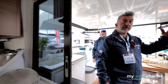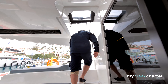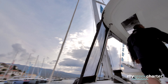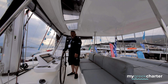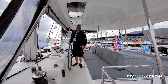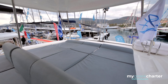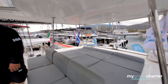Now we go to the flybridge — follow me. This is my space, my home. It's not just for privacy; the clients can also sit here when I'm sailing and enjoy the trip. There's a nice view from up here.